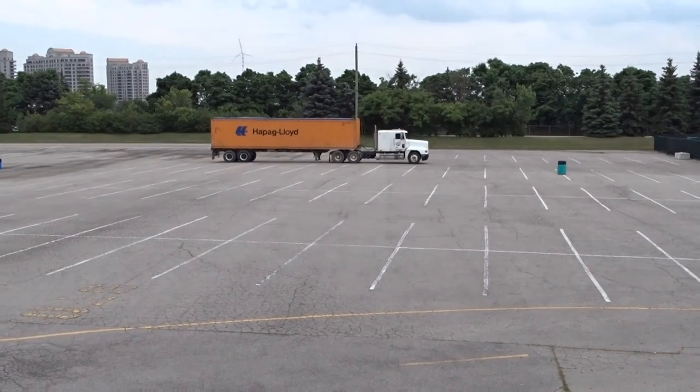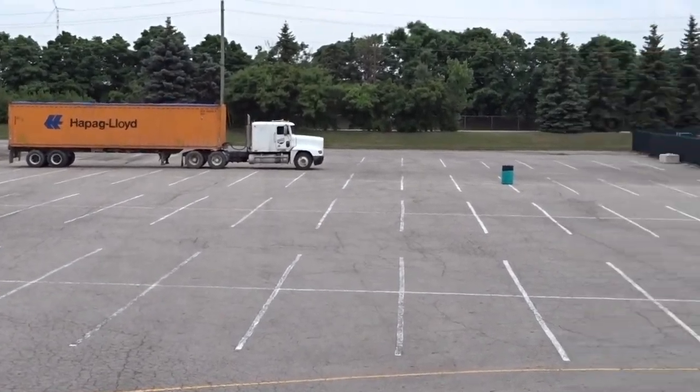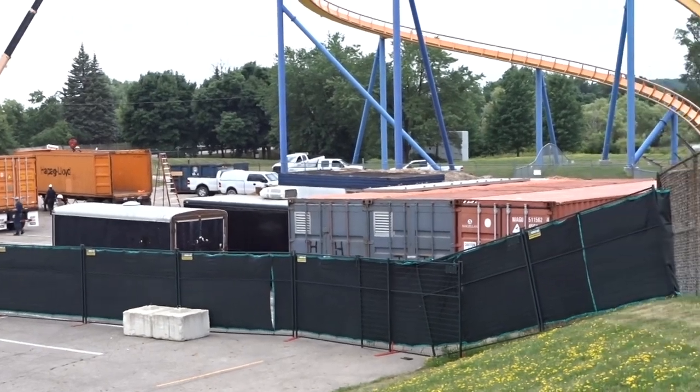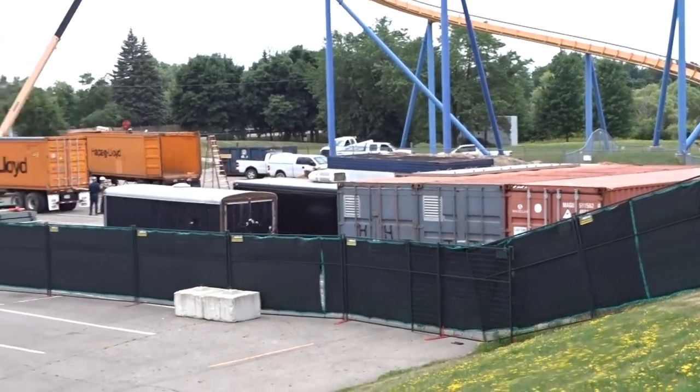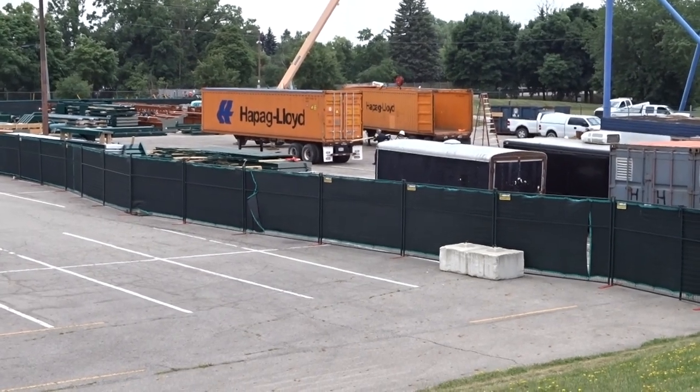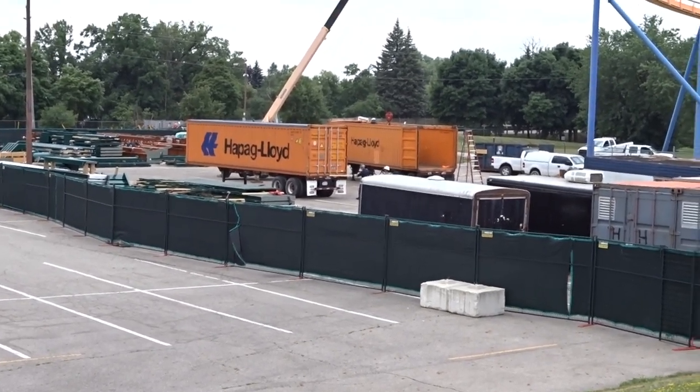All right, so I'm here with a quick construction update. Unfortunately the thunderstorms rolled in — you might actually be able to hear it in the background while I'm recording this audio, because as soon as I got home to record my video the thunderstorm moved over me. But anyways, let's get right to it.